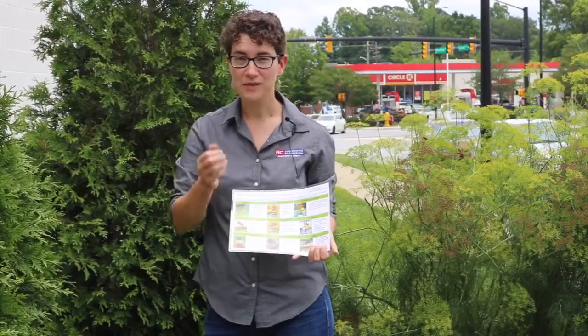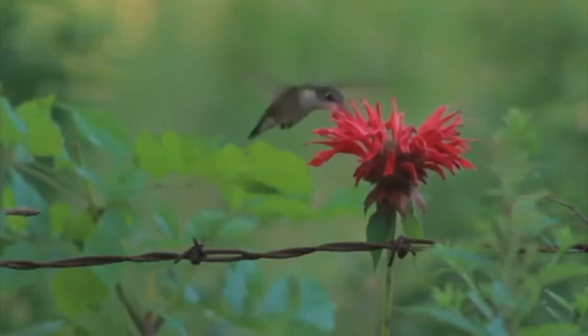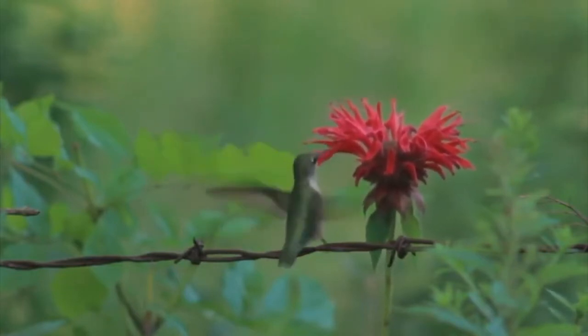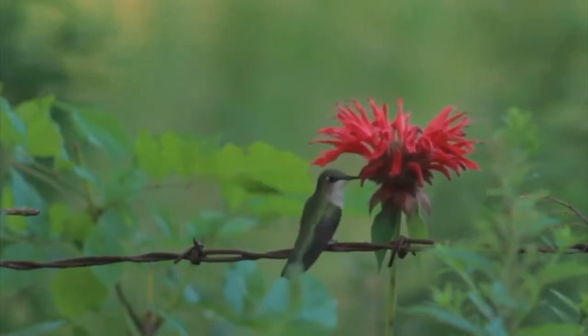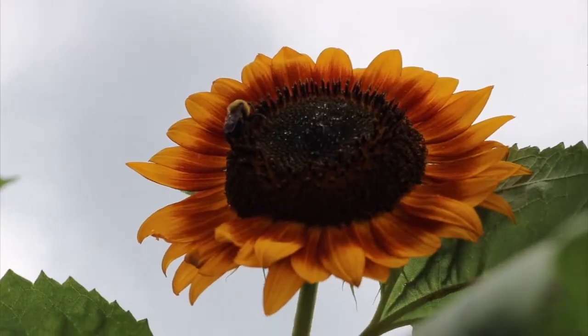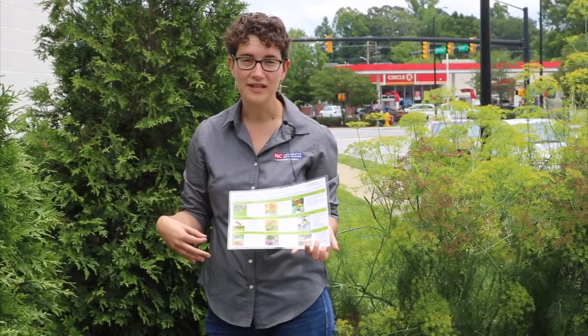Often we think about butterflies as pollinators or honeybees, but hummingbirds are also large pollinators when they come to the large, showy flowers to get that nectar. They get the pollen on their feathers before they go off to the next flower. So there's really a large cross-section of pollinators, and these are all beneficial insects in our gardens.